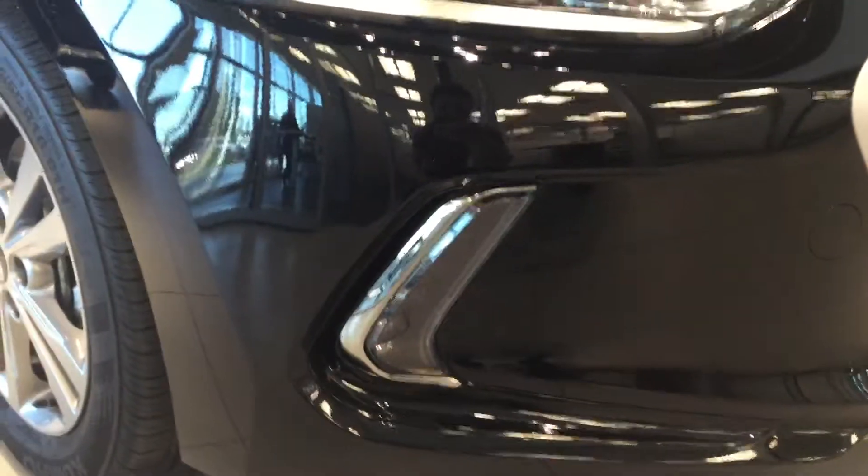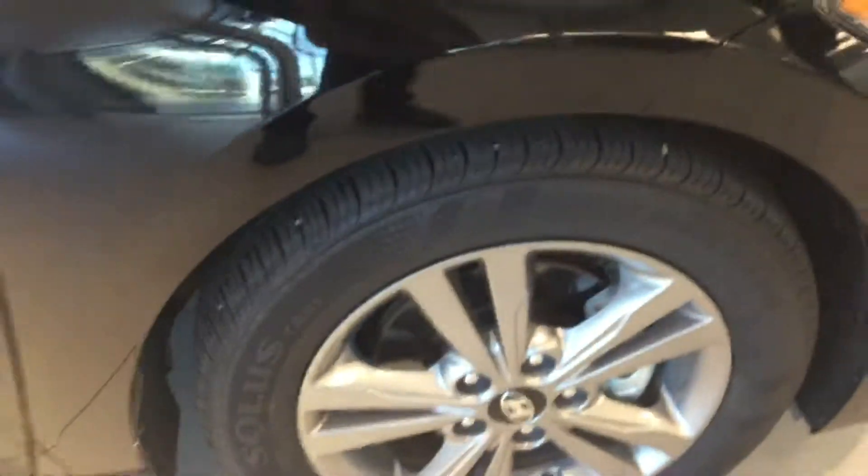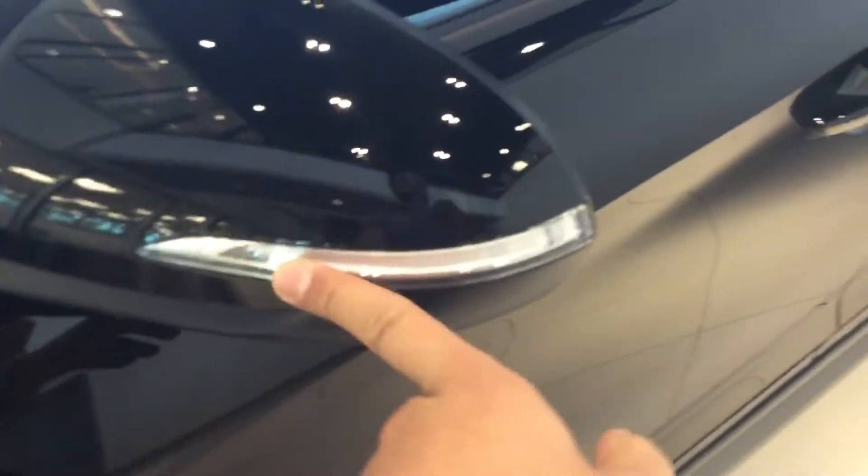On the front of the Elantra, you're going to get this lovely grille on the front, these projector headlights, and these beautiful daytime running lights here at the bottom. The vehicle is also equipped with beautiful 16-inch rims, and you're going to get this lovely LED signal strip right there as well.